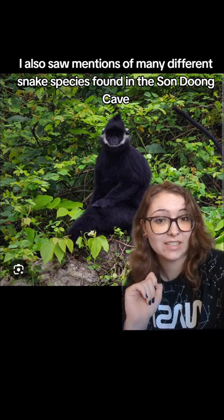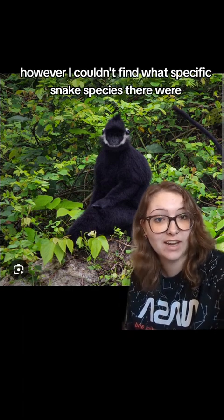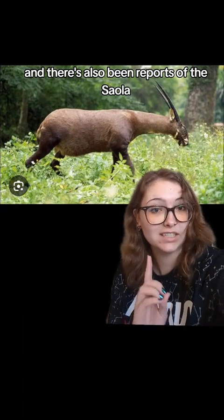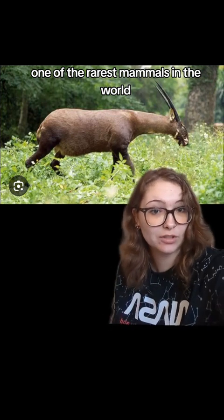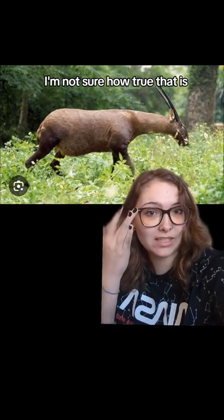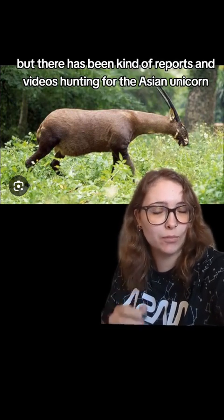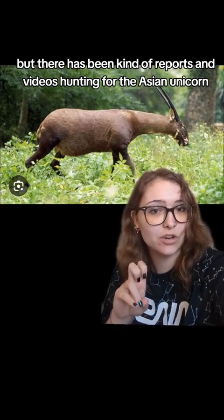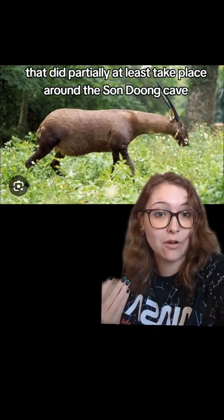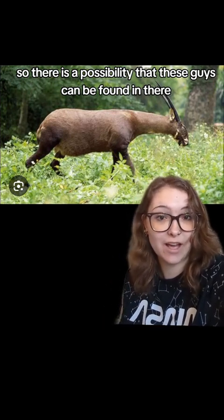There are also mentions of many different snake species found in Son Doong Cave, though specific species could not be confirmed. There have also been reports of the Saola, one of the rarest mammals in the world, being found in these caves. Videos and expeditions hunting for the Saola — known as the Asian unicorn — have at least partially taken place around Son Doong Cave, so there is a possibility these animals can be found there.